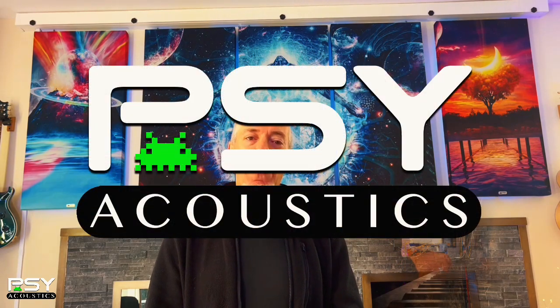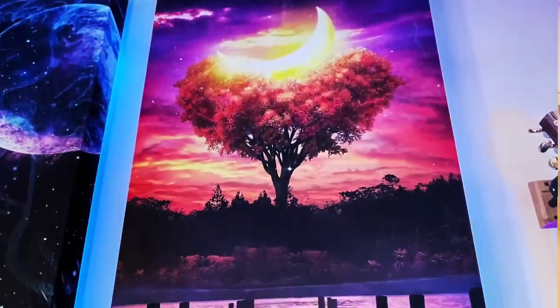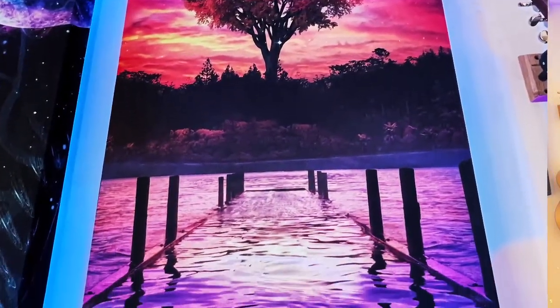Hey everybody, Jordan Rudis here, and I'm so excited to introduce you to the latest upgrade to my studio space — the Psy Acoustic Panels. These amazing looking panels are right behind me, and they not only look so cool, but they also really help the sound in this room.